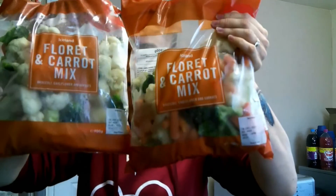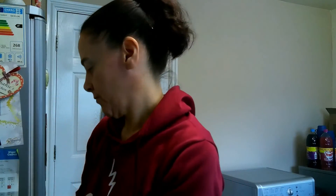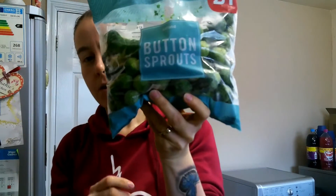I've got two bags of cauliflower, broccoli and carrots for a pound each — speed food. And I've got butter and sprouts for a pound, also speed food. So altogether at Iceland I spent £21.93.